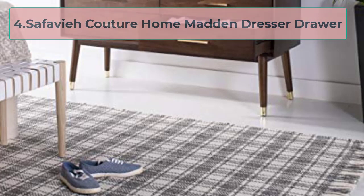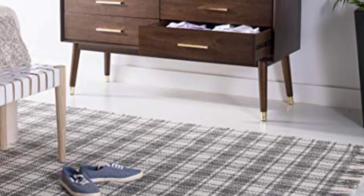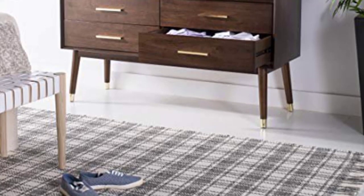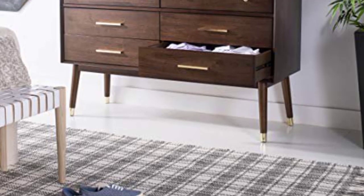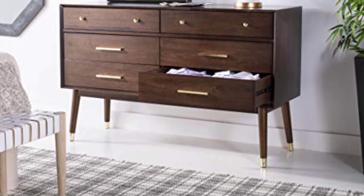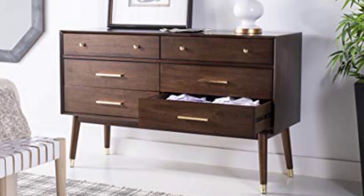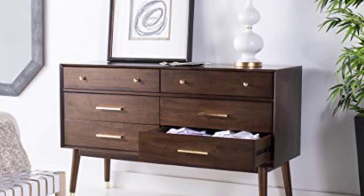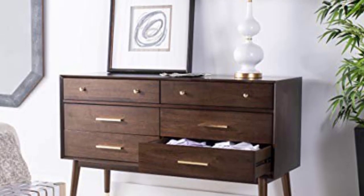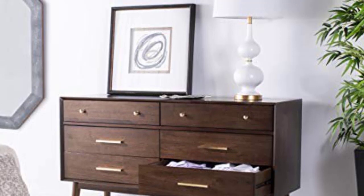At number 4: Cefavi Couture Home Madden Dresser Drawer. This unit is the most expensive dresser on my list. If your budget is under 600 US dollars, then you can check out this awesome Cefavi Couture Home Madden Dresser Drawer. It comes with six drawers which are divided into two parts, and this dresser drawer helps customers to keep their elements differently, like the couples.